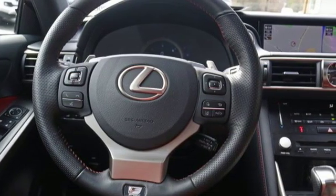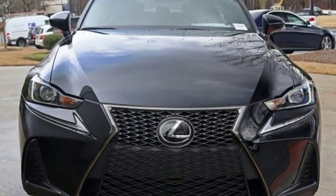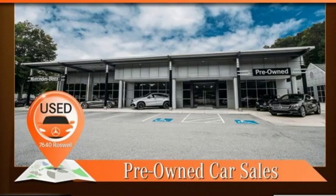Edmunds.com notes the back seat merits special praise for its adult friendly dimensions. Lexus, a lifestyle that leaves a lasting impression.